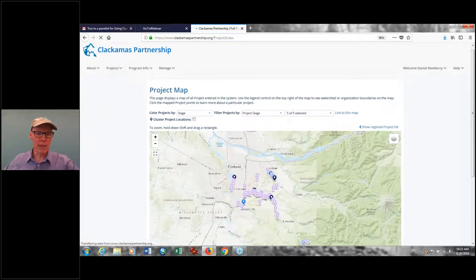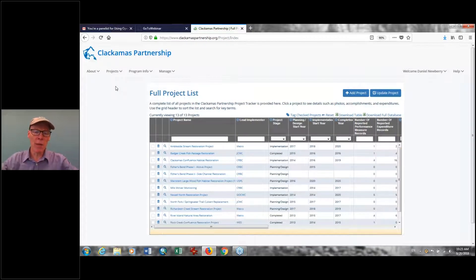Now let's look at the full project list. Really, the bread and butter of this whole piece of software is that it's a project database. Here you're seeing a full list of completed projects — we wanted the public and other agencies to see a series of completed projects. But it's worth pointing out: you're not going to want everybody in the world seeing all of your proposed projects because they're in various stages of planning. What you see browsing the internet is this public list — but if you're signed in as a member of this partnership, you can look at proposals.